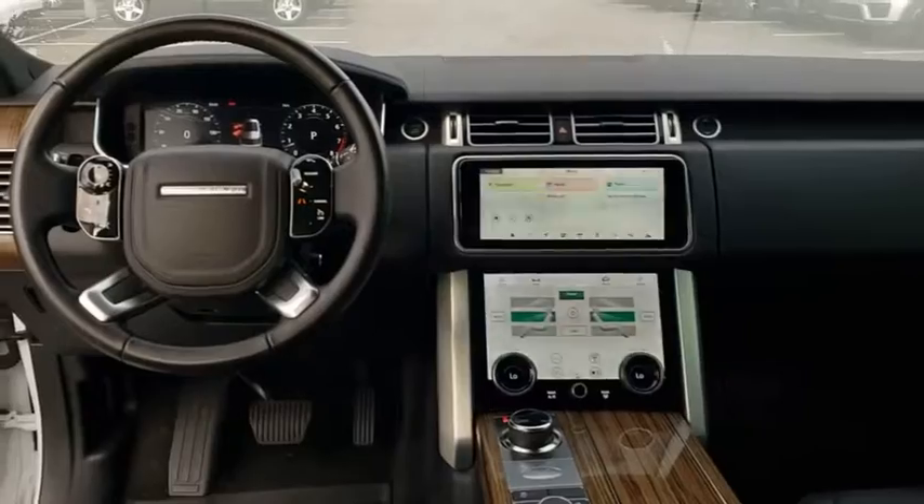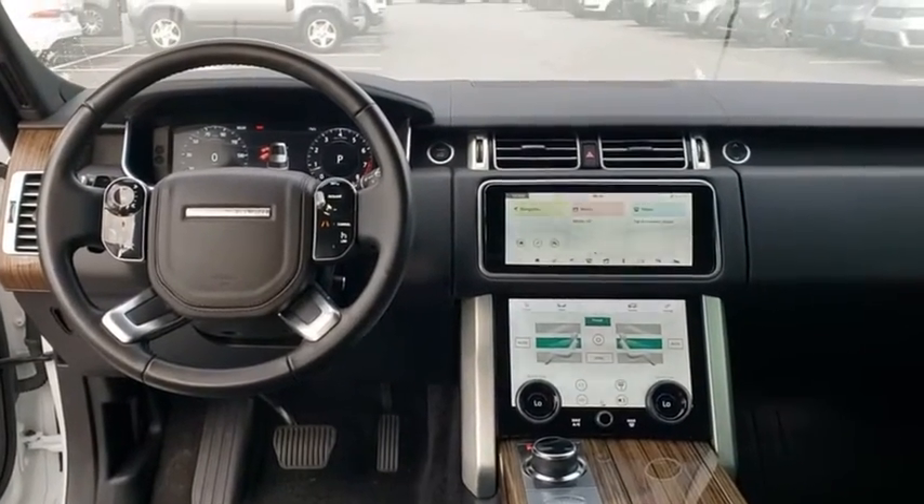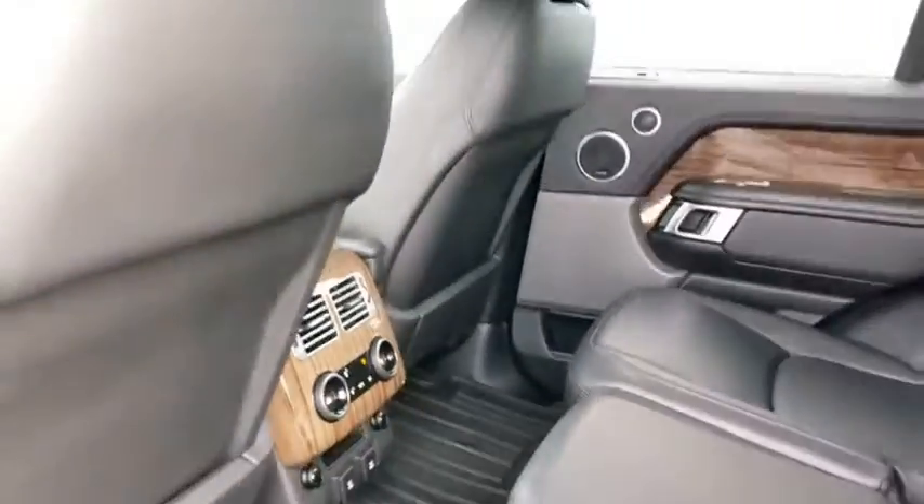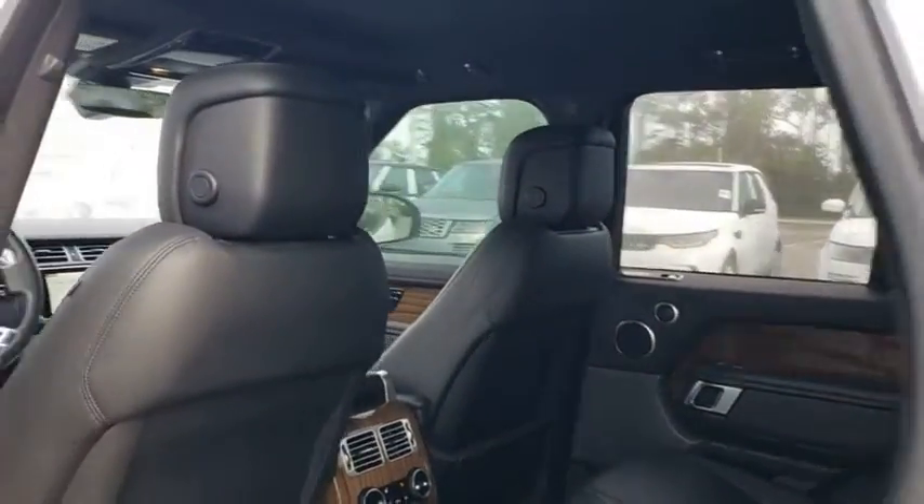Also included: leather wrapped steering wheel, Bluetooth, power steering, adjustable steering wheel, four-wheel drive, cruise control, auto dimming rear view mirror, and hard disk drive media storage.